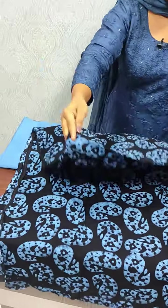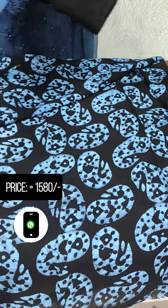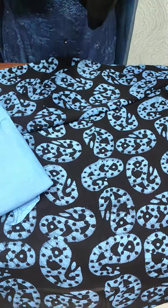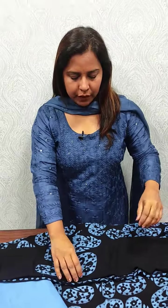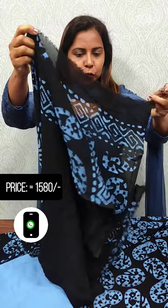We have a full item printed and the back side. The bottom is cotton, soft cotton. Make sure they are mixed with black and blue. We have a print at the top.